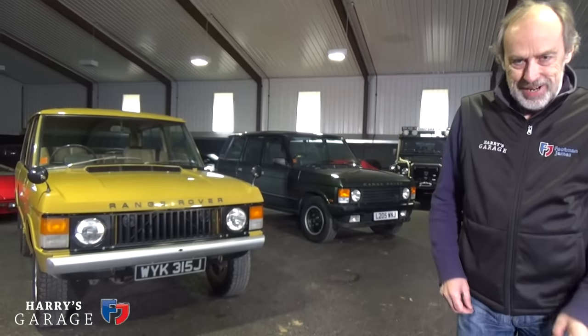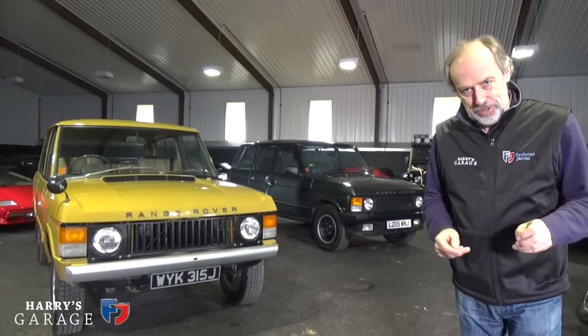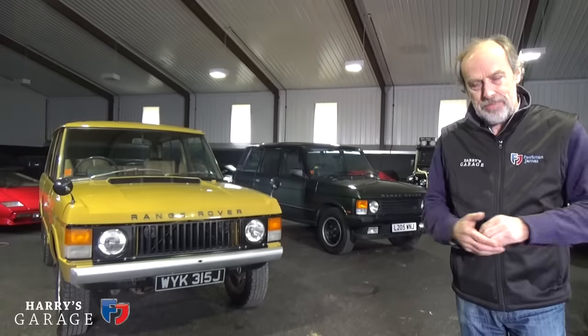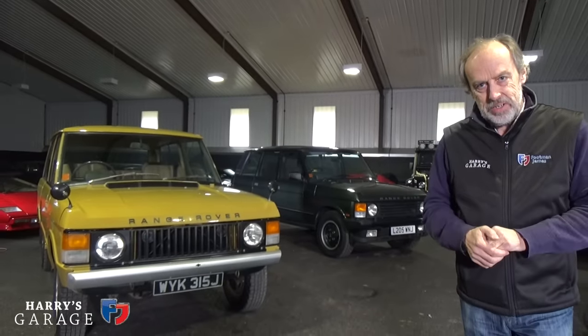Welcome to a new Harry's Garage. Today I've got two cars to show you: the Range Rover Classic. The reason I've got two in is because this model lasted forever. It initially came out in 1970 — press launches in June 1970, first customer cars around September that year — and then went on right through to 1996.